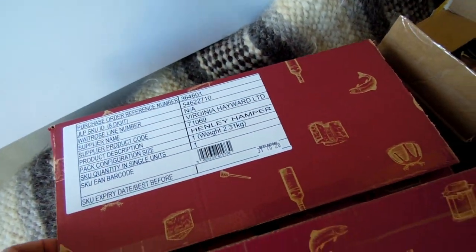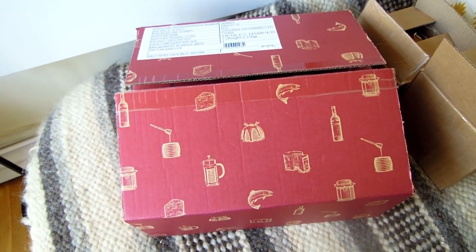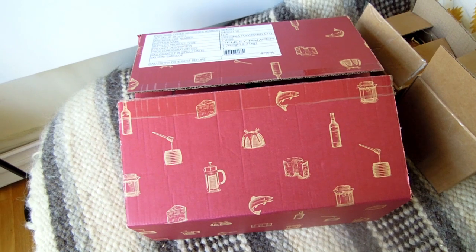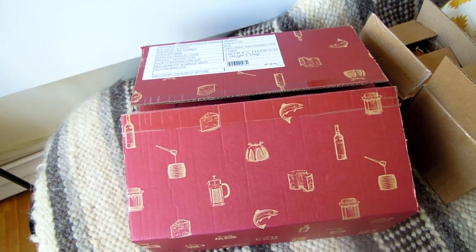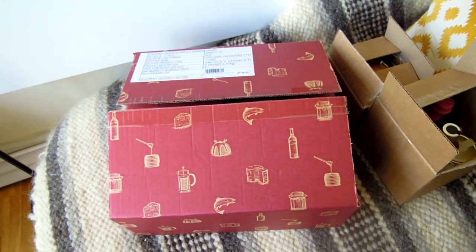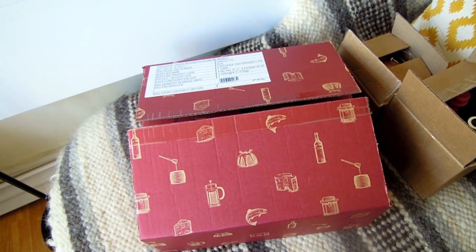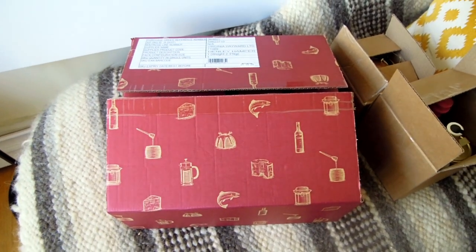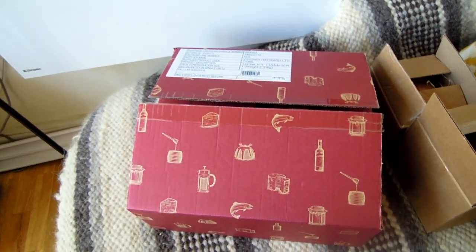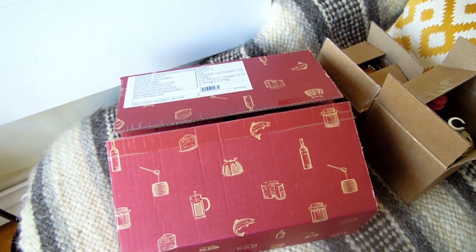This one is called the Henley hamper. For those watching outside Britain - I know there are subscribers and viewers in the United States - I don't know if John Lewis has any stores in the States or other countries. They probably don't. John Lewis is one of the nicer, slightly more expensive supermarkets.